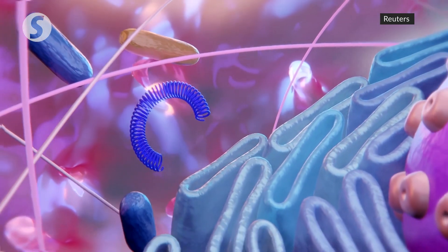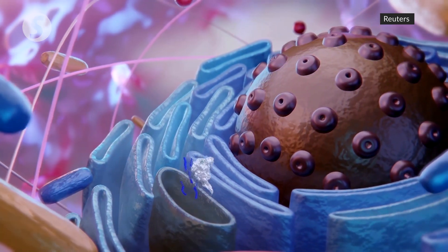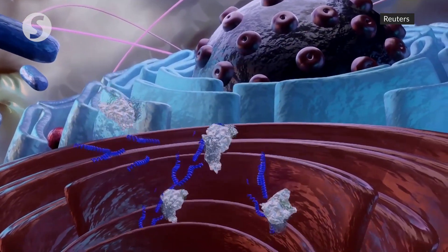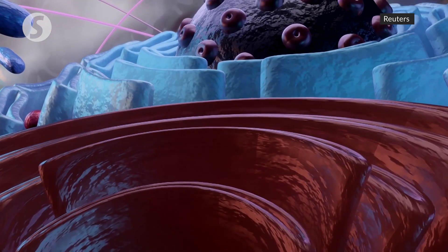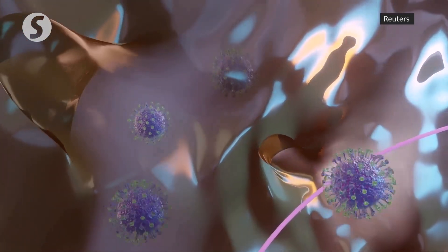Once the virus enters the human cell, its coating dissolves and frees viral RNA to hijack the host cell's apparatuses. The cell's endoplasmic reticulum produces viral RNA and proteins, while its Golgi body packages them into whole new viruses.